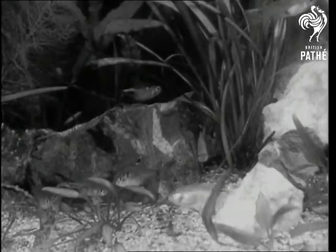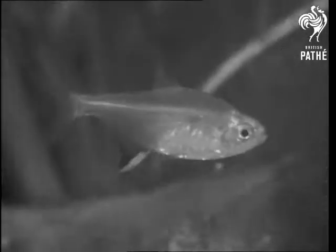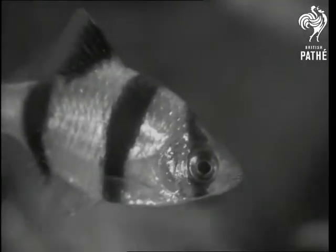You wouldn't expect to see this kind of thing inside the surgery of a specialist near Harley Street, not unless you knew that this specialist happens to be a fish doctor. Mr. Rex Dutter, assisted by his wife, looks after hundreds of pet fish sent to his fish tanks from all over the world.